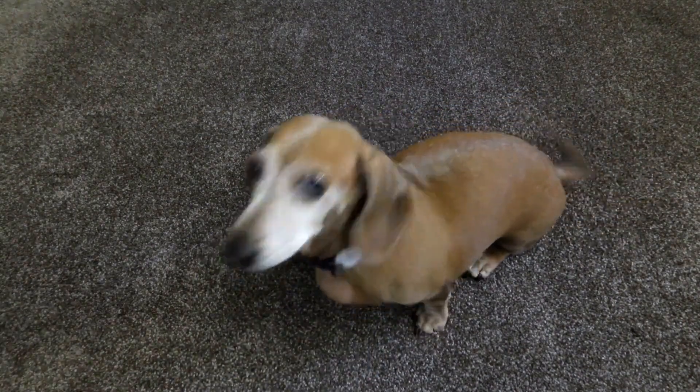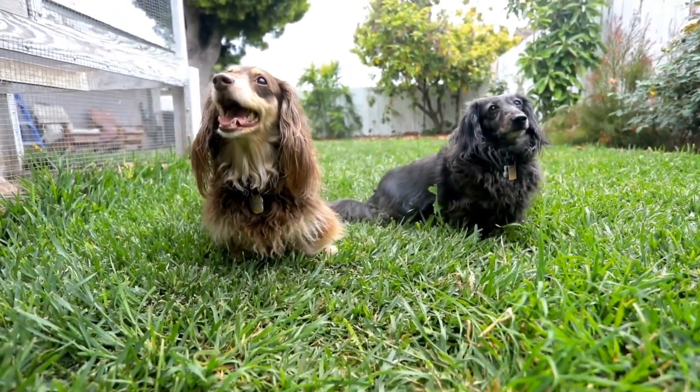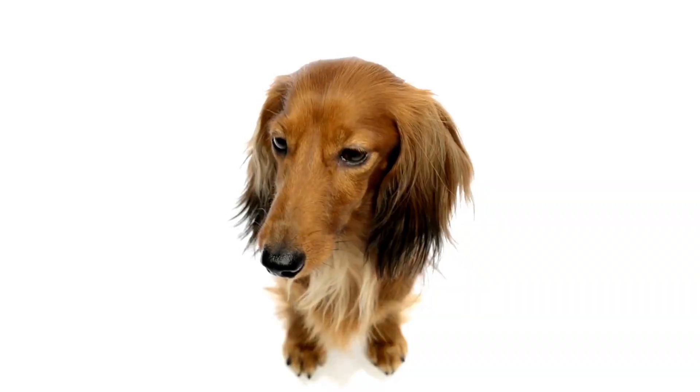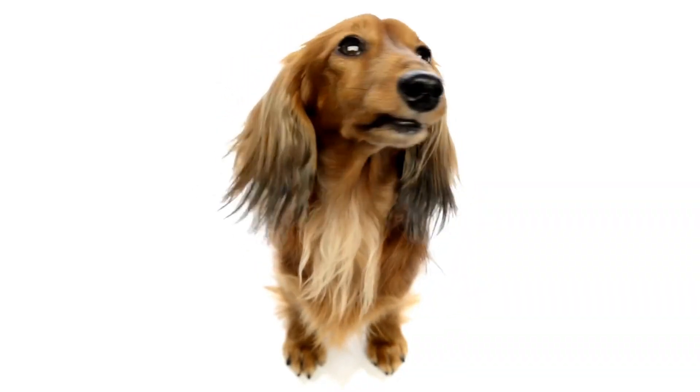Chocolate Dachshunds have a rich, dark brown coat that is sure to turn heads. This color is often seen in both smooth and long-haired Dachshunds. Some Chocolate Dachshunds may have chocolate and tan markings on their bodies, adding to their charm.